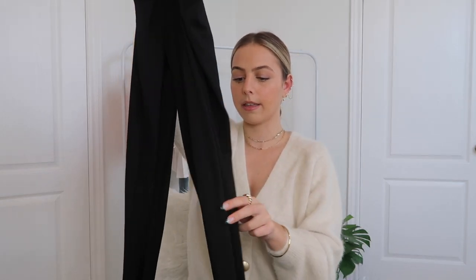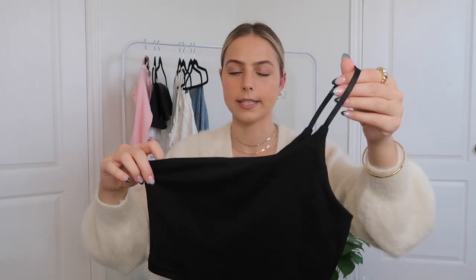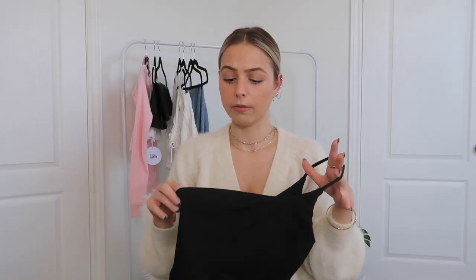These pants are going to be really nice to wear when we're able to go out again. The material is so soft — they're kind of like leggings and then they flare out at the bottom. I got this set in a US 2 and it fits me perfectly. For the top, it's a black top that has the same really thin strap as the pants on one side. I love it because it's double lined, which holds me in. For shoes I wore the same mules from before.